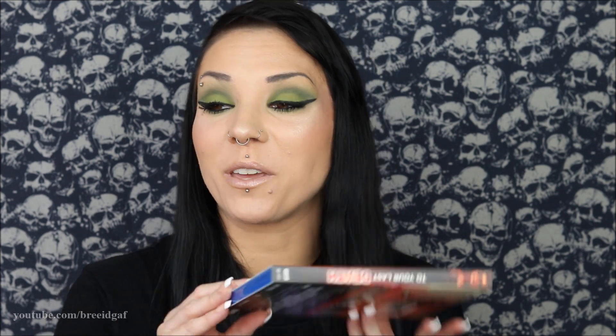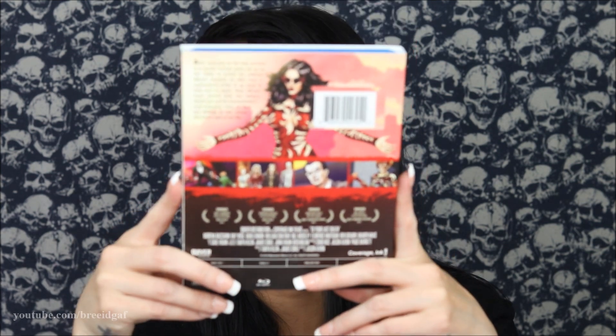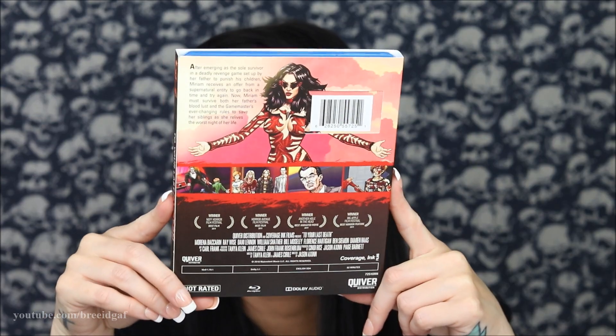Definitely not something I would usually gravitate toward, but it's an animated film and it looks like it was done well.